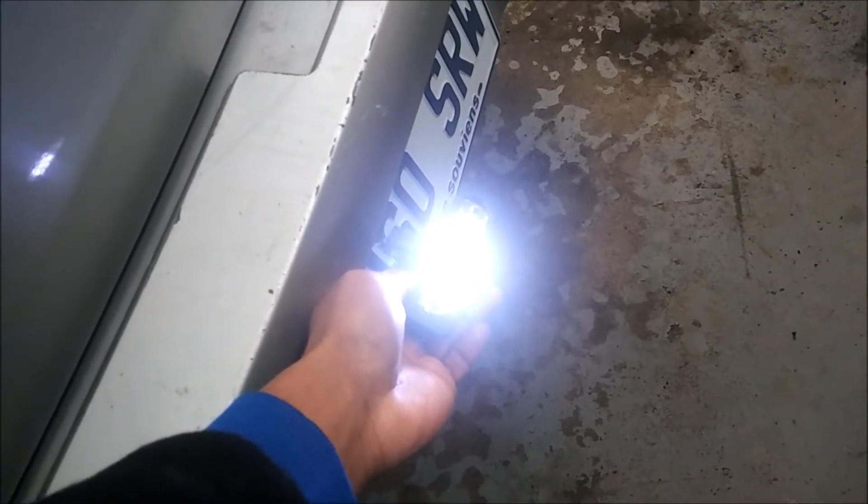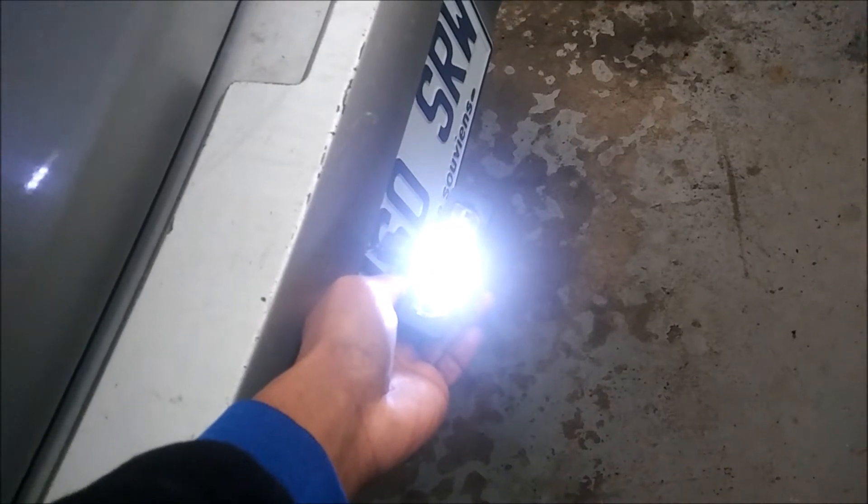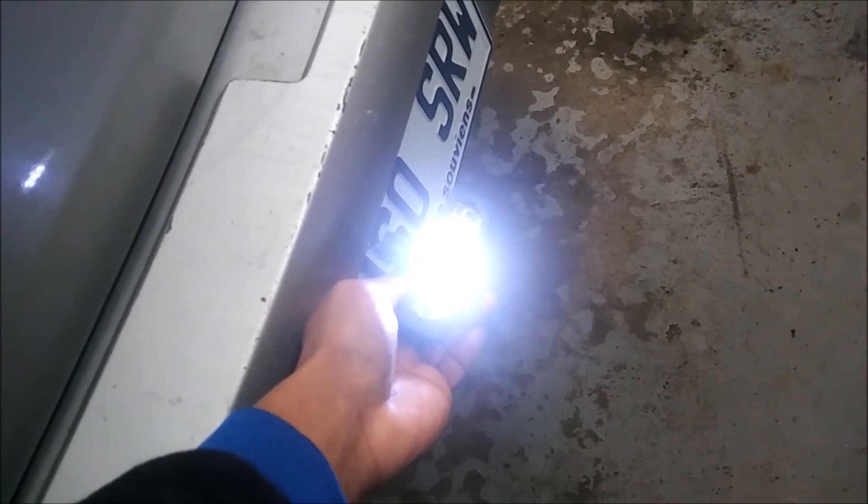It's exactly like the front headlights — same color, around 6000K, pure white. This is perfect.